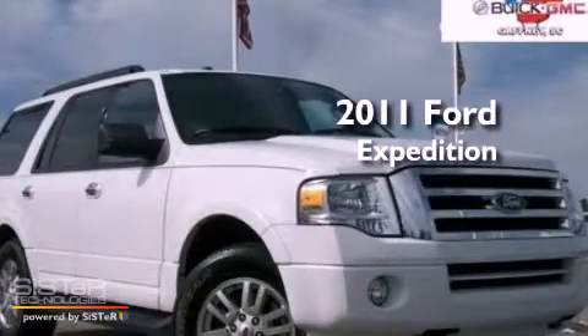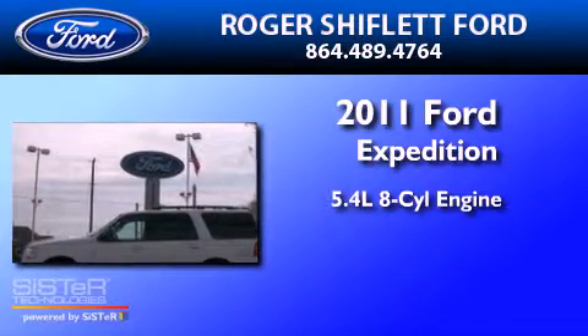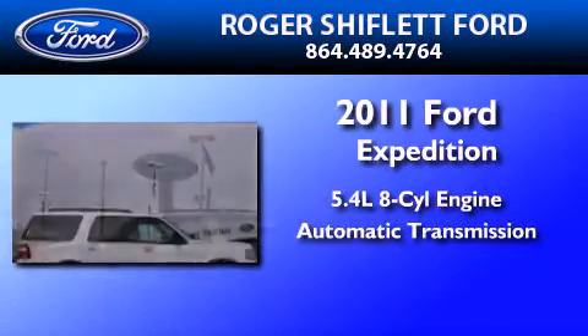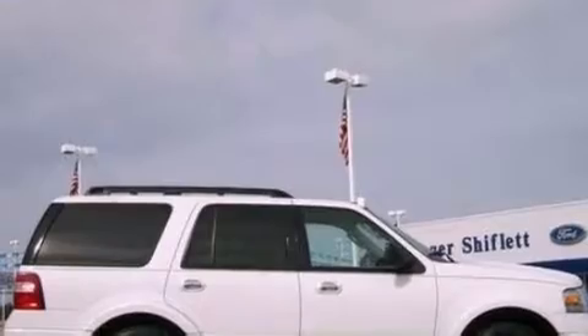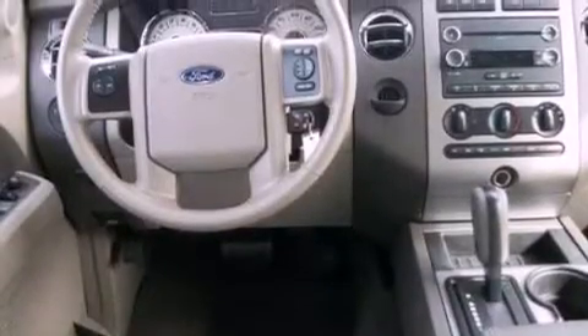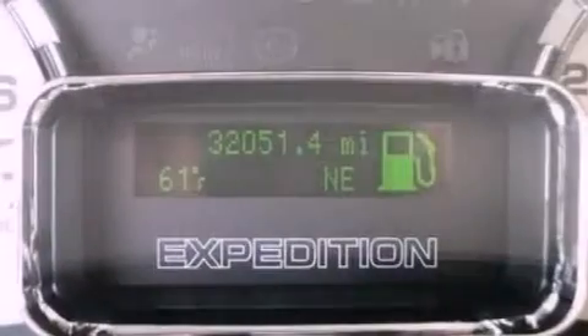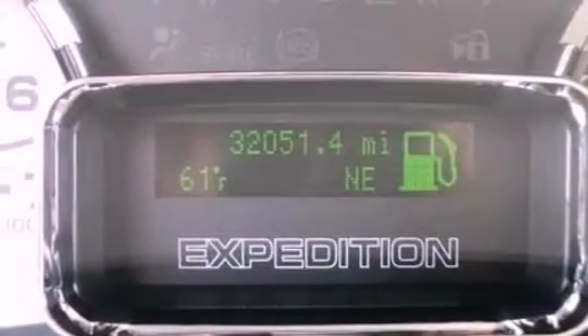This is a 2011 Ford Expedition. It has a 5.4-liter 8-cylinder engine and an automatic transmission. Its top features include a double wishbone independent front suspension, power-adjustable driver pedals, a low-tire pressure indicator, traction control and stability control systems, and satellite radio.